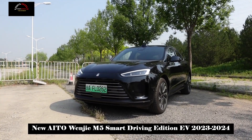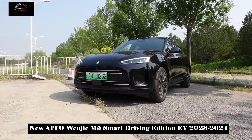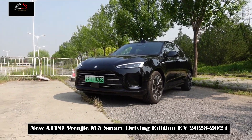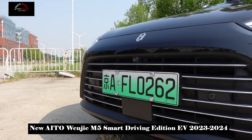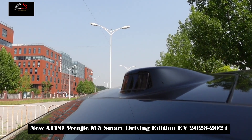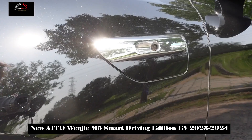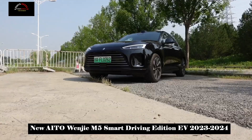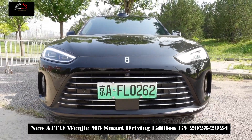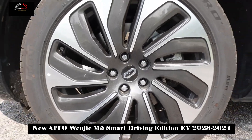The most important feature of the Wenjia M5 Smart Driving Edition is naturally its smart driving technology. It is equipped with Huawei's ADS 2.0 high-end smart driving system. Whether on mountain roads or in crowded city areas, users' daily life is made easier. Driving is more comfortable, and it can even detect snow cones on the road and pets held by people. In terms of smart driving, the Wenjia M5 Smart Driving Edition is definitely far ahead.